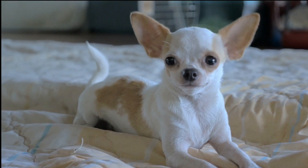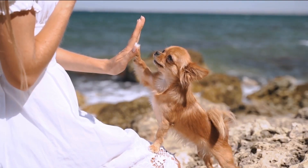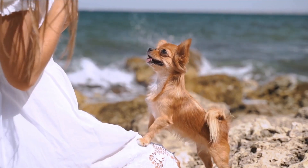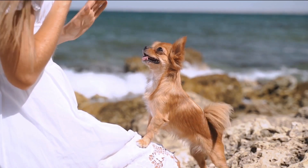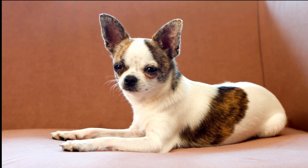Number four, the Chihuahua. This breed is known for its lively and loyal nature. They have a lifespan of about 14 to 18 years. Because of their small size, they are very affordable to feed. With a strong sense of hearing and constant alertness, Chihuahuas make excellent watchdogs.